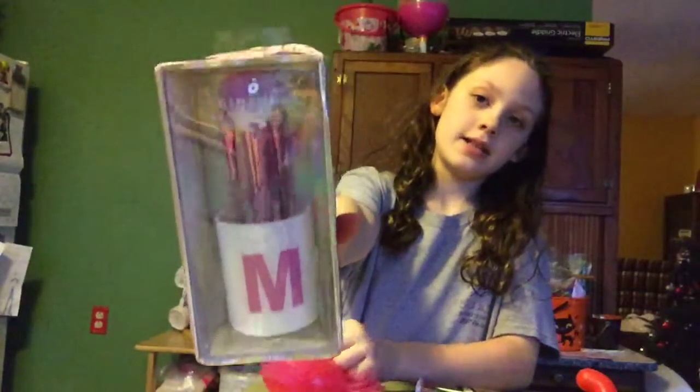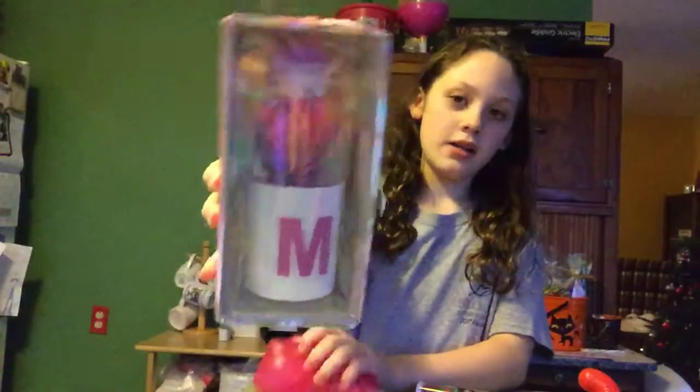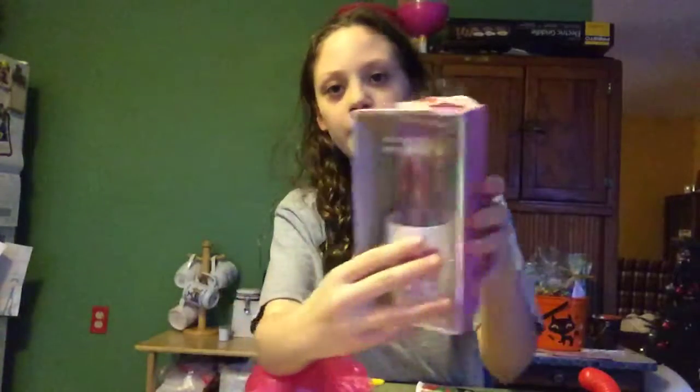Next I got this M-shaped holder and it has some makeup brushes in it. I think Alyssa - Juliana's mom - got me this. Next is this bubbly and it's a unicorn.